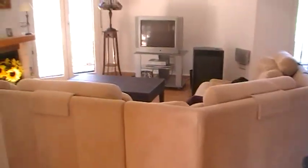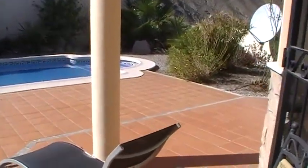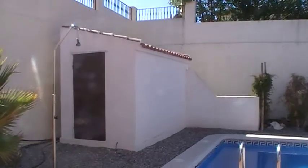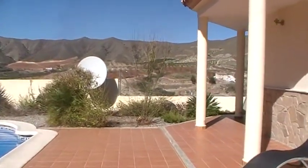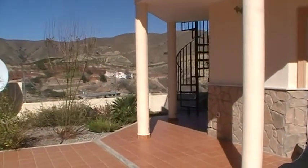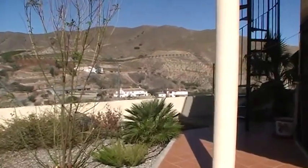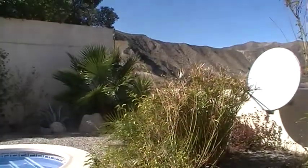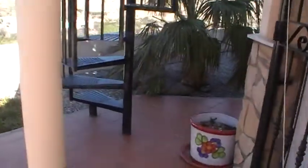The glazed door then leads out to a covered terrace overlooking the swimming pool. You've got an 8x4 swimming pool with tiling all around and a storage unit in the corner. Established trees and shrubs surround the property. Just over here you can see the location — you've got stunning mountain views, and you're also within walking distance of a traditional Spanish bar. There's more garden around to the side.